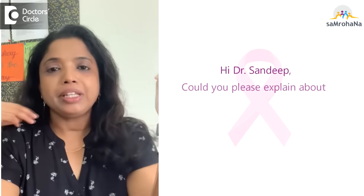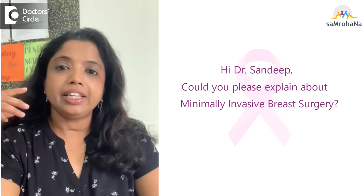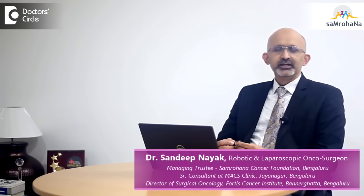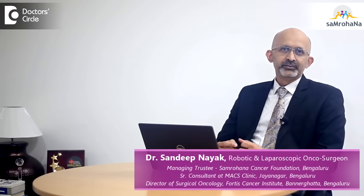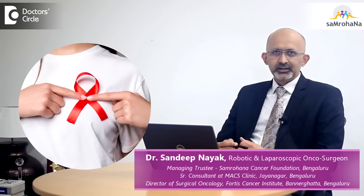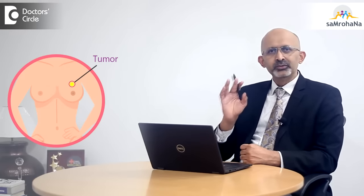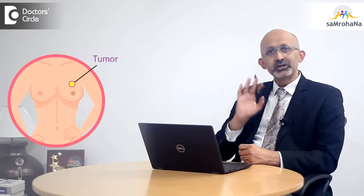Hi Dr. Sandeep, could you please explain about minimally invasive breast surgery? Minimally invasive surgery has become a standard of care in most tumors. This has been the way diseases have been managed for the past 15 to 20 years, and many new developments in techniques and technology have assisted in doing this. Breast surgeries are not an exception.